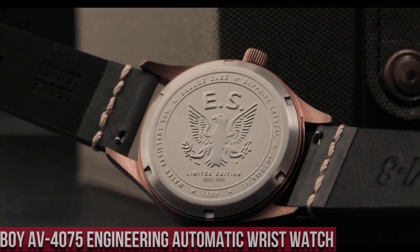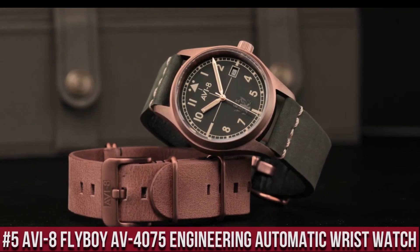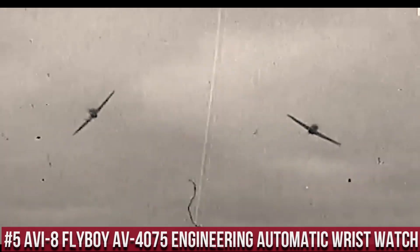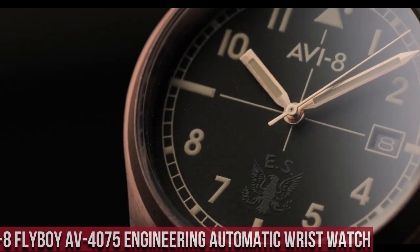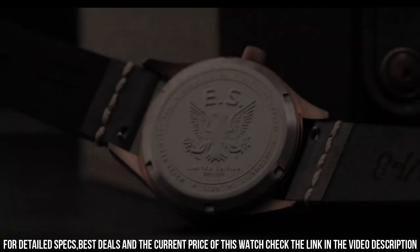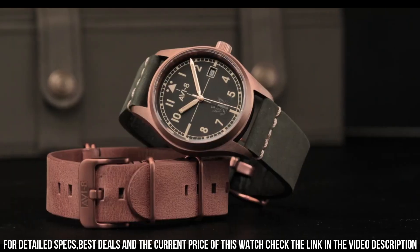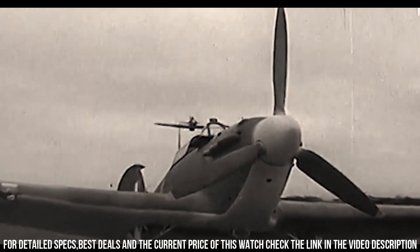Number 5. The AVI-8 Flyboy AV-4075 Engineering Automatic Wristwatch is a sophisticated and stylish timepiece that combines classic design with advanced technology. The watch features a 43mm stainless steel case, which is water-resistant up to 50 meters. The dial is black with white Arabic numerals and features a day and date display, as well as a 24-hour sub-dial.